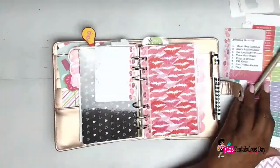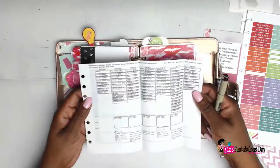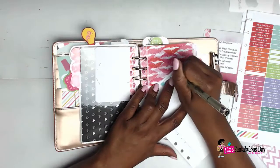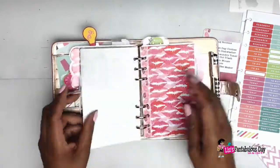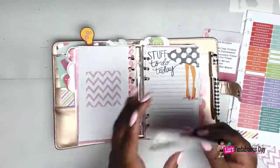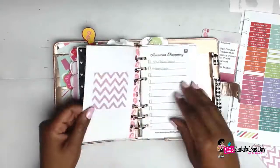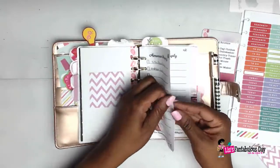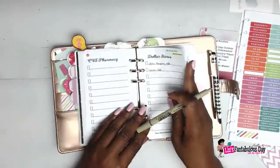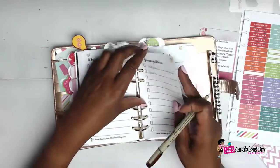Right now I'm going through the planner and making sure I have everything I need for the week. This is my digital calendar and I'm putting the date on here so I'll know which date it is without opening it. I'm also removing some note pages I no longer need, going through my store list, marking off things I've already purchased, and adding some more things onto that as well.